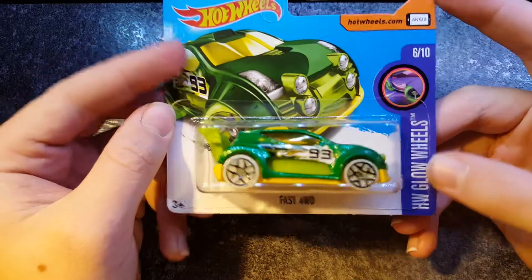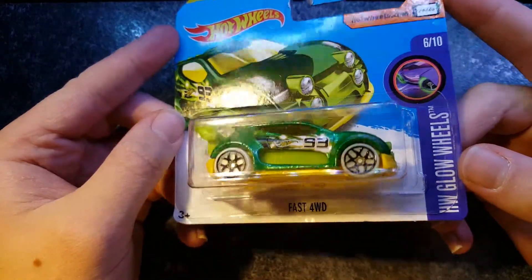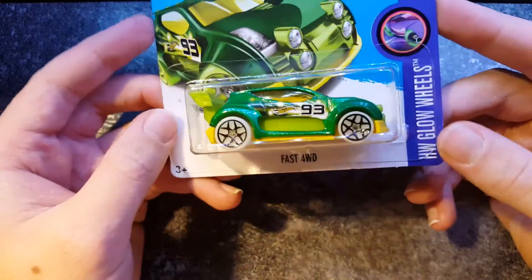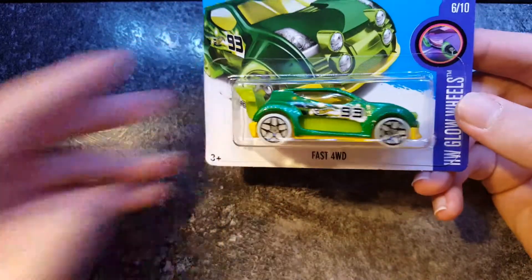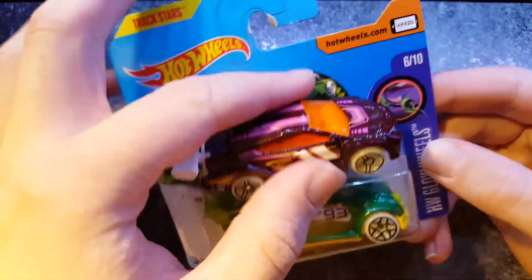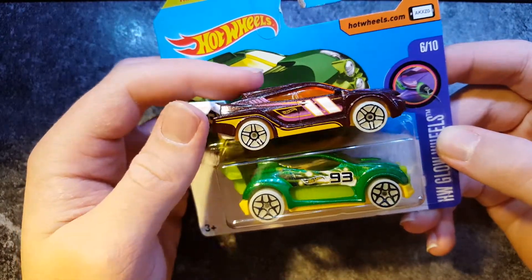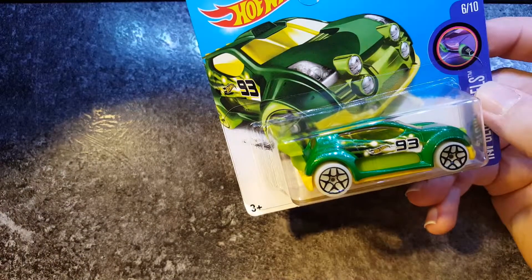Again, another glow wheels — Fast 4WD, we may never know or care. But yeah, this one isn't too bad, it's kind of similar in style, sort of a hot hatch-type tuner-type thing, you know, it's pretty cool. This is probably my second favourite out of all the glow wheels.